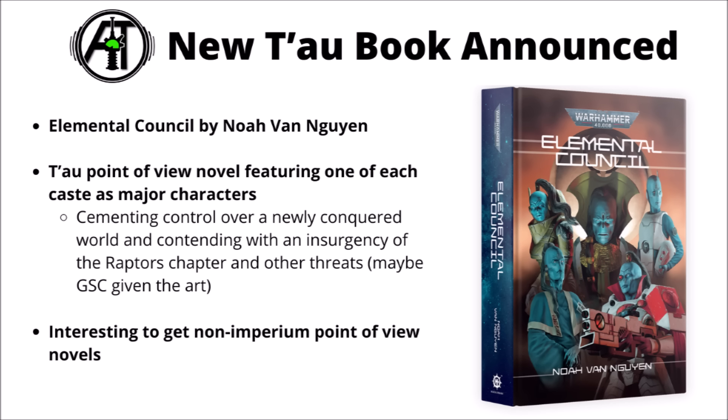Finally, for one other thing I found interesting, there's a new Tower book announced — Elemental Council by Noah van Noyen. It's just interesting to have more 40k lore content for different races aside from the Imperium, given that it really makes people explore a bit more of the subtleties of what goes on behind the scenes. Apparently the plot for this one involves cementing control over a newly conquered world, fighting off against an insurgency of Raptors chapter Space Marines, and apparently some other threats as well. It looked like there was a bit of artwork that might imply Genestealer Cult involvement, but who knows — might be of interest to a few followers of the Greater Good out there at least.